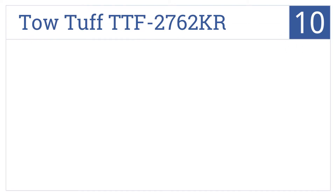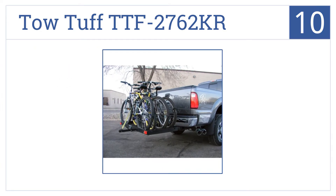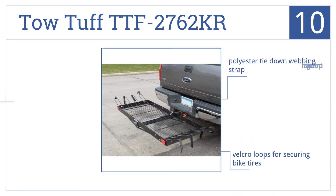Starting off our list at number 10, the TOTUF TTF-2762KR has a unique design that lets it function as a bike rack or a cargo holder, and the bike cradles fold down when not in use. It comes with a polyester tie-down webbing strap and Velcro loops for securing bike tires. However, it does have a bit of a cheap paint job.